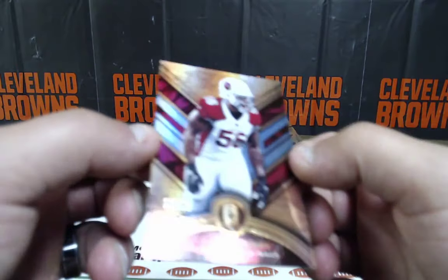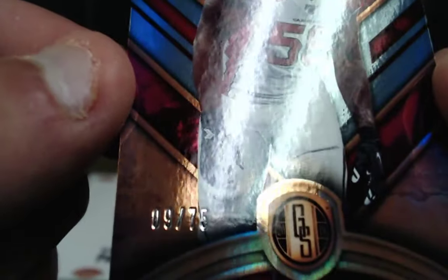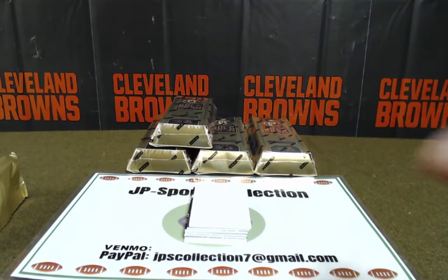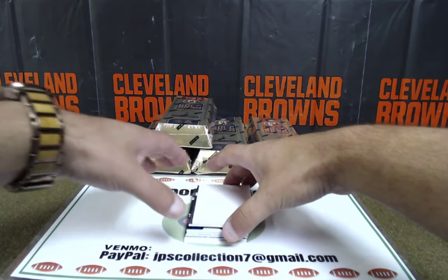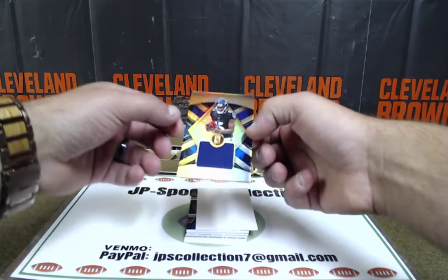Terrell Suggs out of 75 for the Cardinals — photoshop move, but it's number 9 out of 75. That's nice. Terrell Suggs going to the Cardinals with the NFC West — NFC West, Dan Zeller got that. Dan Zeller with the Terrell Suggs.